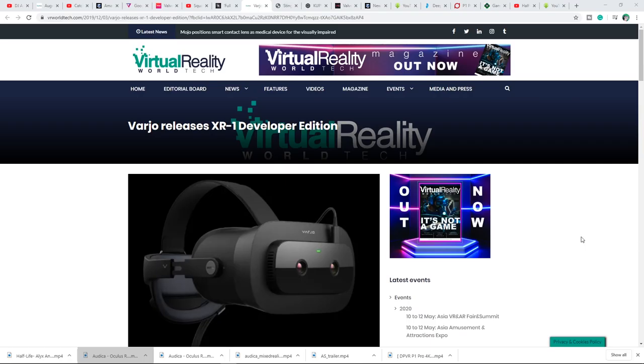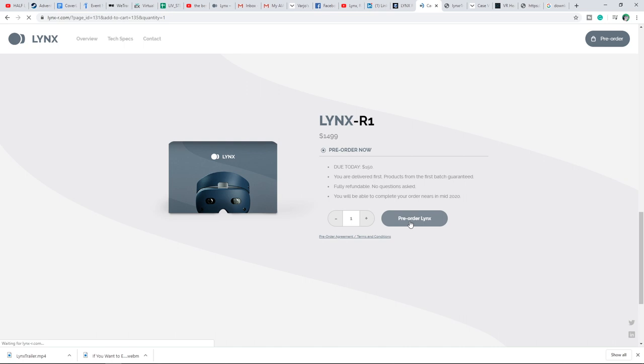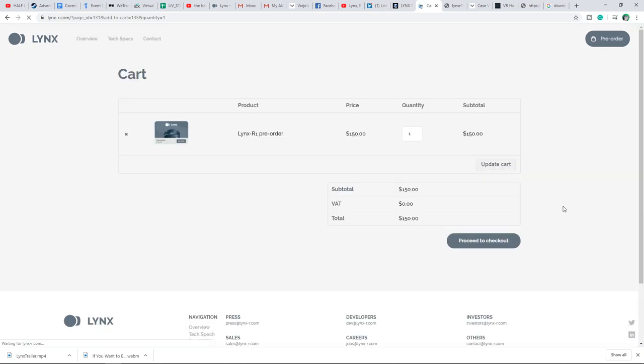Varjo released the XR1 Mixed Reality VR headset with the developer kit worth a whopping $9,995 US dollars, versus the Lynx R1 which is worth $1,500 US dollars.